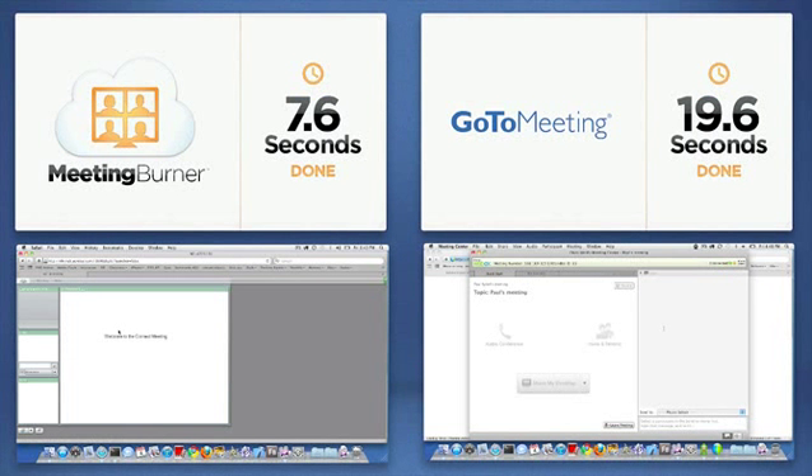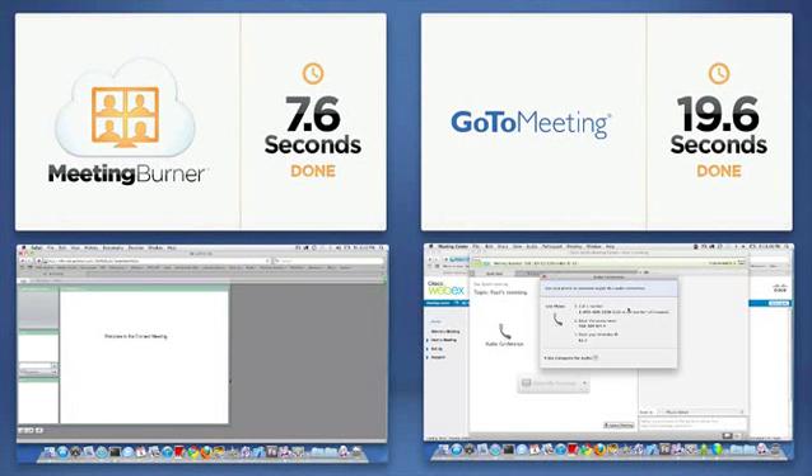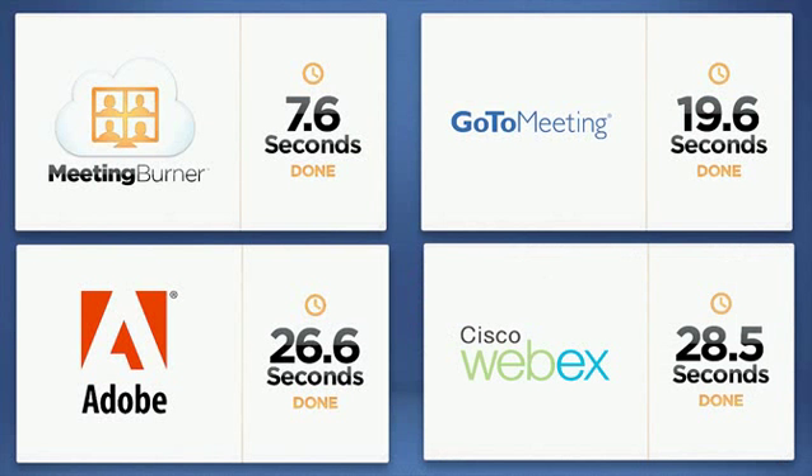Oh look, about 20 seconds later and GoToMeeting and Adobe Connect are ready. And finally look, WebEx has decided to finish loading its clunky old user interface. We built MeetingBurner to shake up the industry and to kick their butts.